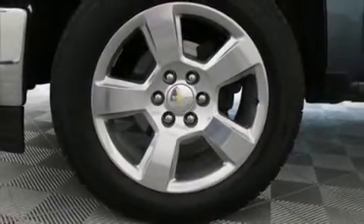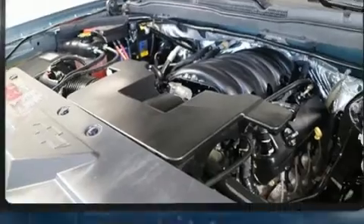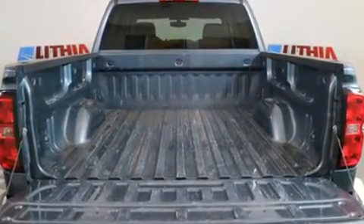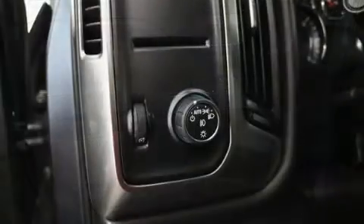Discerning drivers will appreciate the 2014 Chevrolet Silverado 1500. With fewer than 25,000 miles on the odometer, this truck stands out from the crowd, boasting a diverse range of features and remarkable value. It features an automatic transmission, rear-wheel drive, and a powerful 8-cylinder engine.